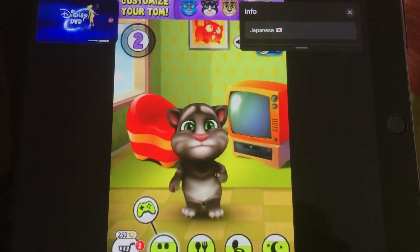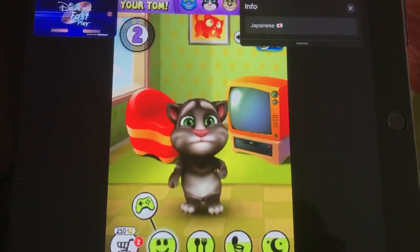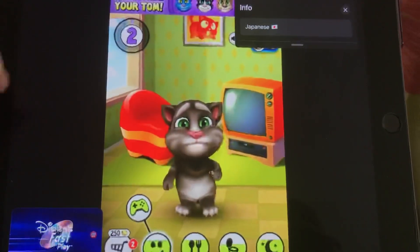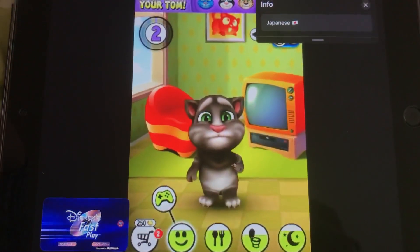This DVD is called Disney Fast Play, and you can also access the full-time content. If you want to access the menu, please press the menu button. It will start the Fast Play.